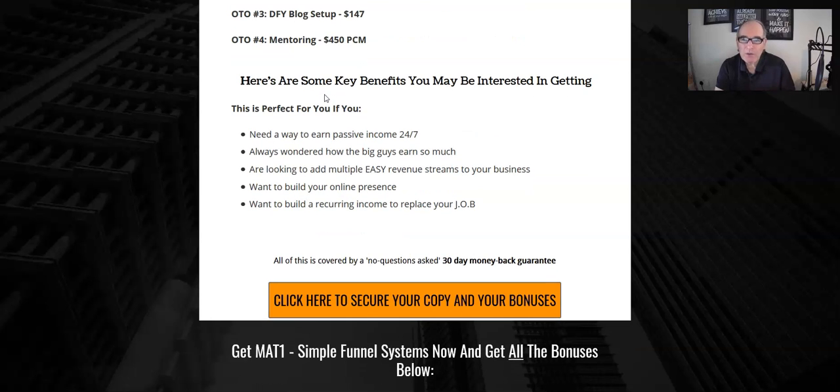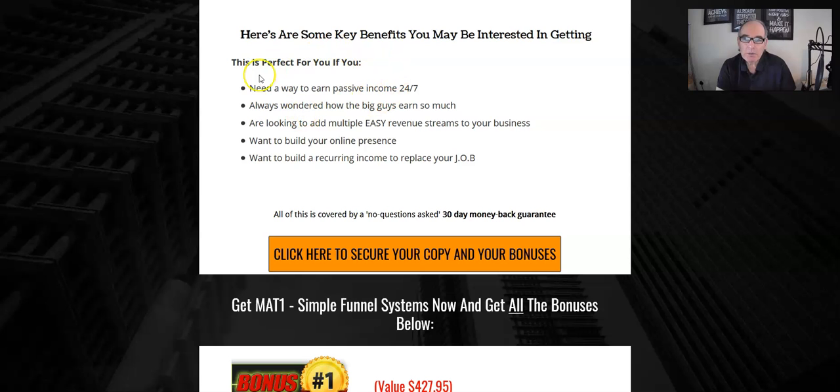One-time offer number four is mentoring — actual mentoring by Matt, a top marketer — and you can get that for $450. This is going to set you up for life. Learn the golden nuggets from an expert. This is where people generally go wrong — they won't spend the money and try to learn things themselves, which usually ends in failure. It's worth spending the money upfront; get an expert to show you how to do things the right way. It saves loads of money and time in the process.